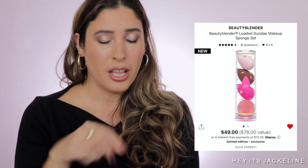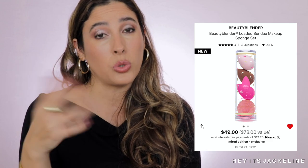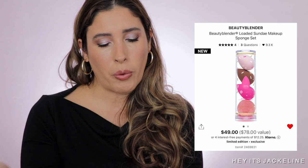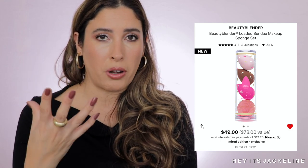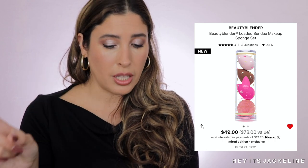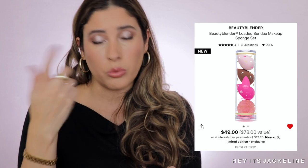A couple other things that could make really good stocking stuffers — first, the BeautyBlender Loaded Sunday Makeup Sponge Set. The packaging is cute, and we always need clean sponges. It's important to rotate and replace your sponges because even when washed and dried, they can grow bacteria and mold. The value is $79, the retail price is $49 — kind of like getting one free. It also comes with a soap cleanser, which is a really good one too.